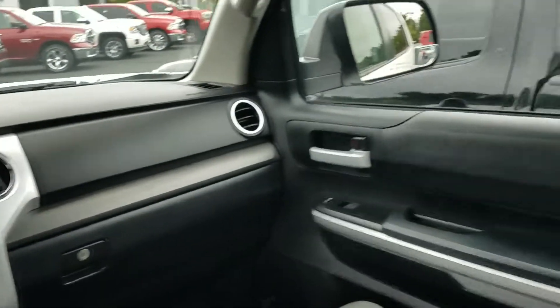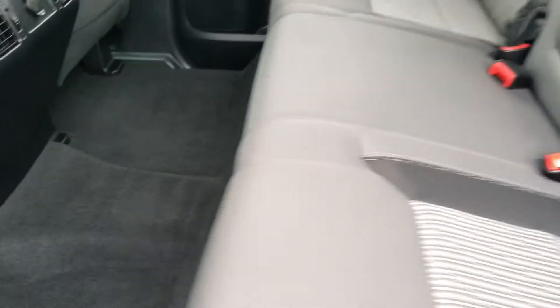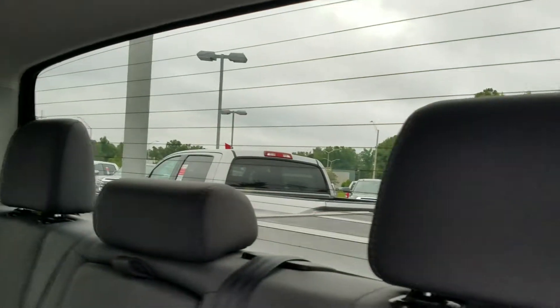And because it's the Crewmax, it's got a huge, huge backseat. It's got the vents in the back, but there's a ton of room. That back window is fully automatic — it goes all the way down in the back.